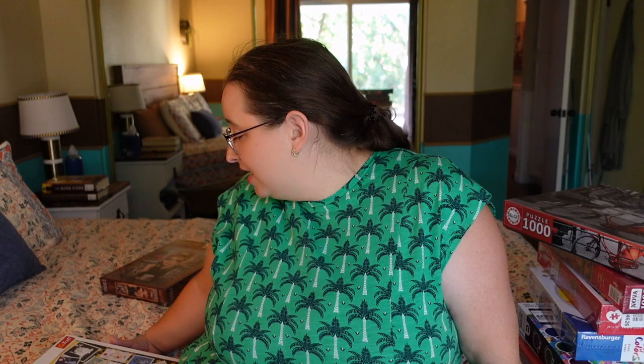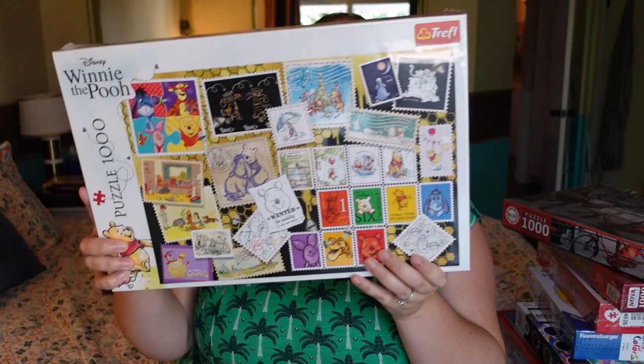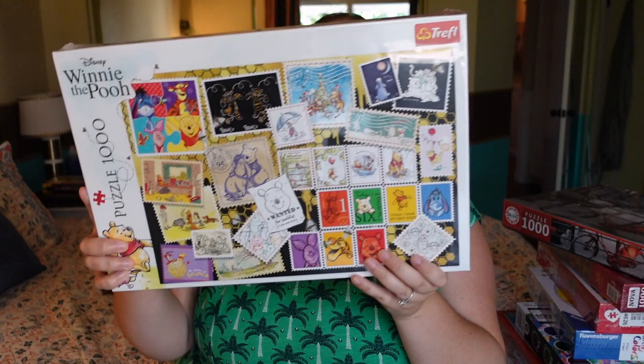Finally, we have a puzzle that just reminded me of Dave — as you guys know, I haven't seen him in over three weeks and I think I have about four weeks left before I get to see him. This one is from Treffle, which is a Polish brand, and it's called 'Winnie the Pooh.' Winnie the Pooh is Dave's favorite Disney character, so I just thought this one looks super sweet. It's a collage-style scrapbook puzzle with different Winnie the Pooh images, and it just reminded me of him.